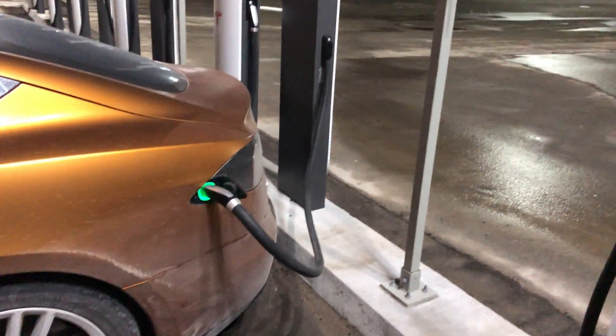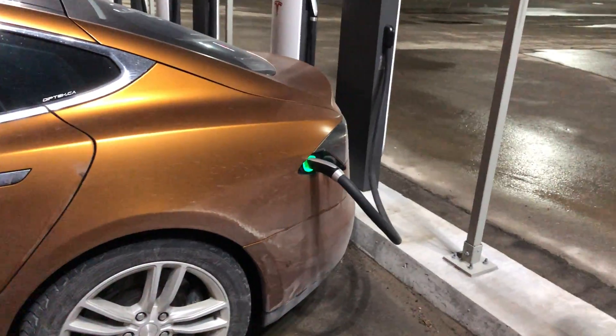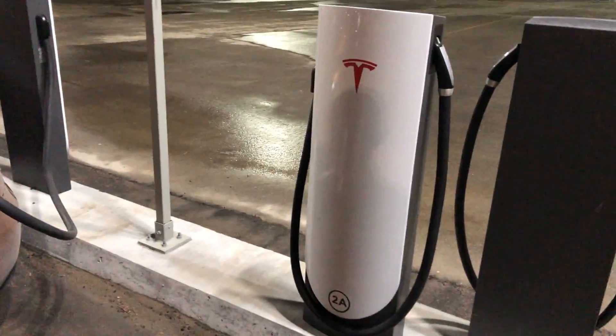I've counted all the stalls here and there are 20 — that's the biggest supercharger location I've seen in Toronto so far.